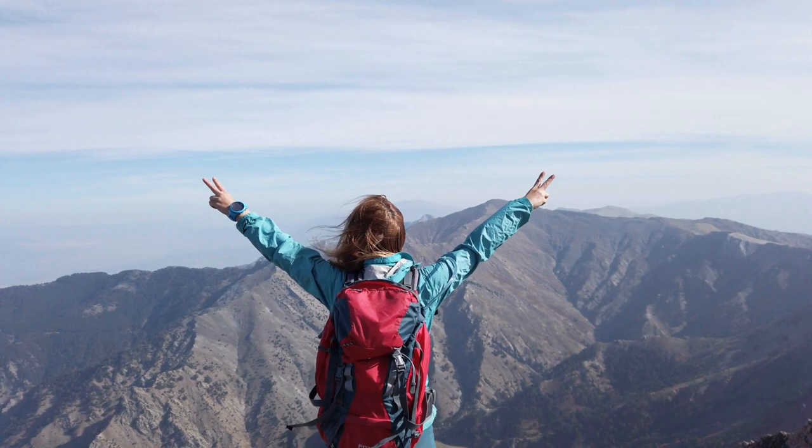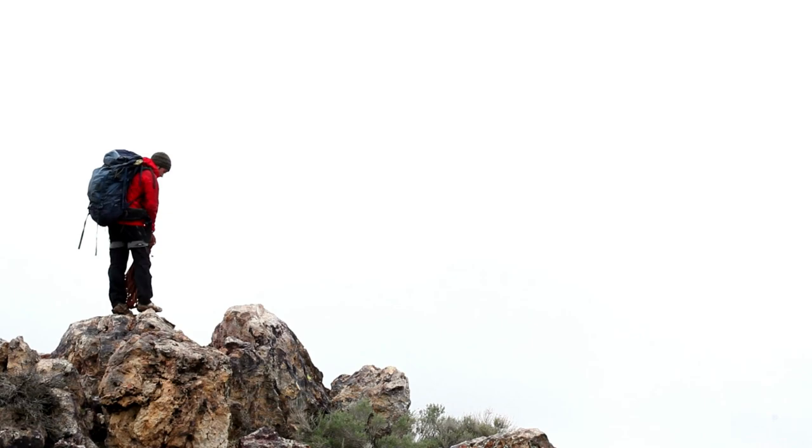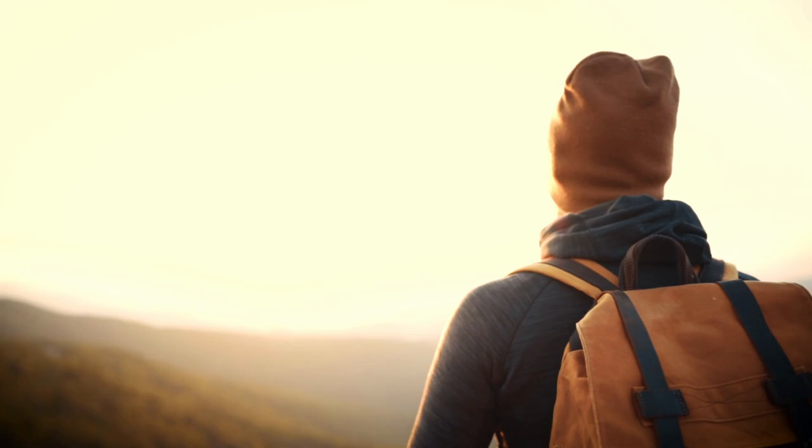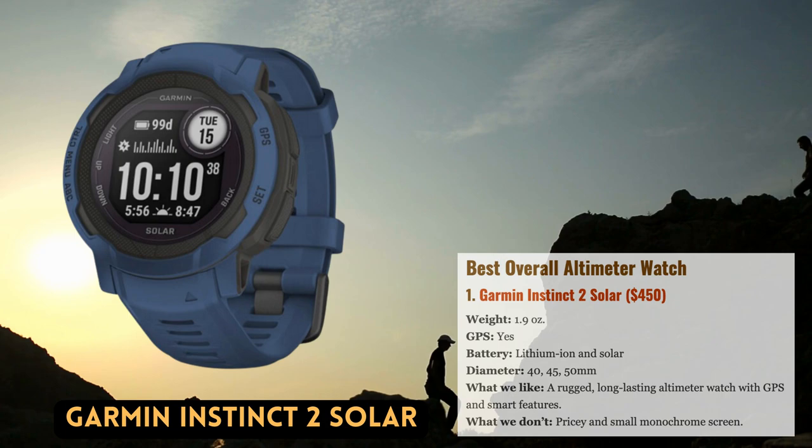Altimeter watches have a distinctive appearance, with tough, scratch-resistant displays and large screens flanked by glove-friendly buttons. They are made to handle the extremes. Many well-known brands are represented in our top picks for 2023, including Casio, Suunto, and GPS juggernaut Garmin.